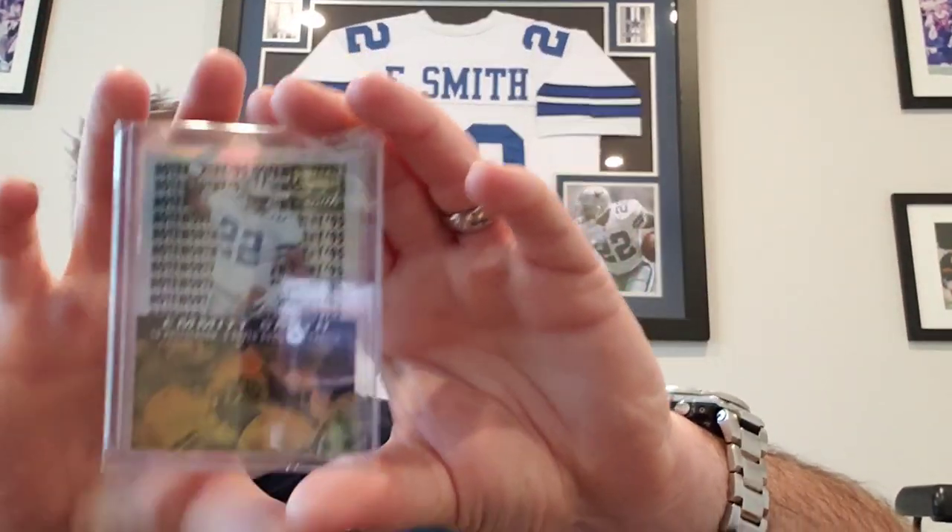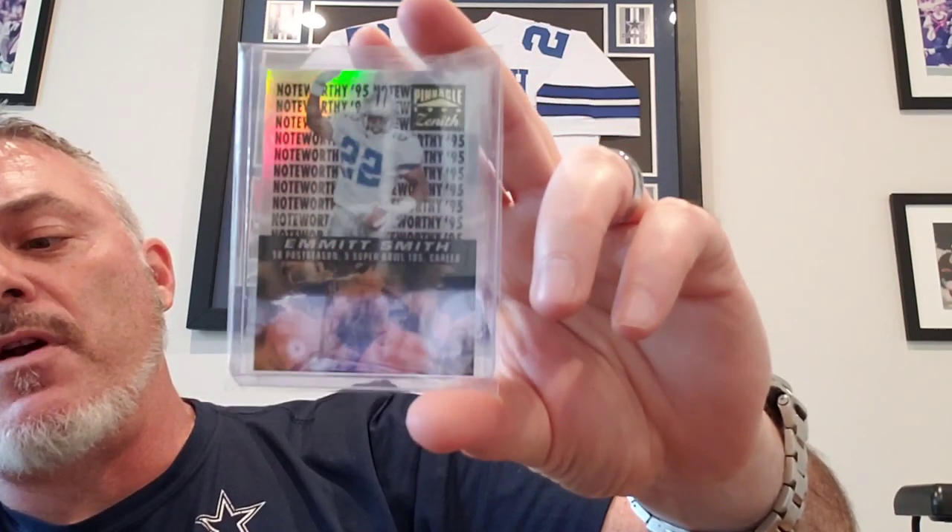The one I have does not have the coin, so I'm not going to hit the counter with this. I will add it to my checklist because I want to keep up — I have one with coin and one without. There are different coins, and I need to figure out which coin the one I have was missing. 96 Zenith — these are cool. This is the Z-Team, and they're acetate, kind of see-through. Love Zenith. And then 95 Zenith Noteworthy — this is 18 postseason touchdowns plus 5 Super Bowl touchdowns, Emmitt Smith.